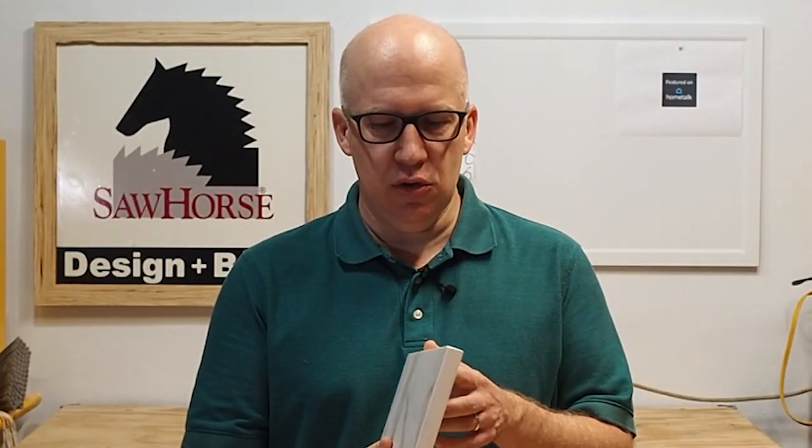So I picked up this Neolith 2-centimeter slab in this sample, and I grabbed a couple other samples. As I was leaving, my rep Ralph showed me — we've got great products for countertops, but you can use our products in other areas of the house, inside and on the outside.